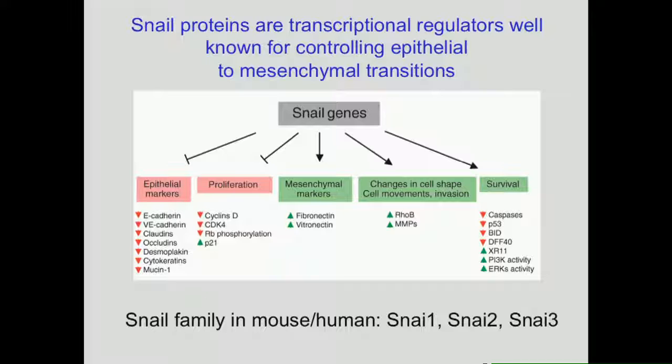We are interested in molecules that regulate the stem cell population. This work was really inspired by work done in Drosophila looking at molecules that regulate stem cell populations in the Drosophila testis and gut, and we started looking at the snail family of genes. Snail family genes have mostly been known for their role in mediating epithelial-to-mesenchymal transition. In mouse and human there are three genes: SNA1, SNA2, and SNA3. My talk concentrates on SNA1 because it is the only member of the snail family expressed in the epithelial cell layer in normal intestinal epithelium.